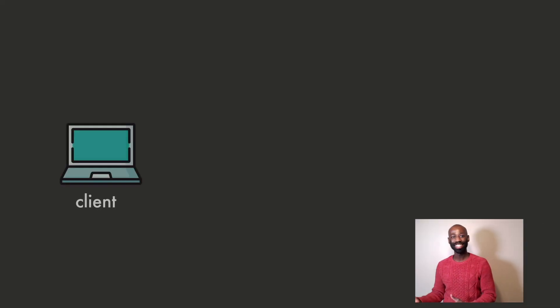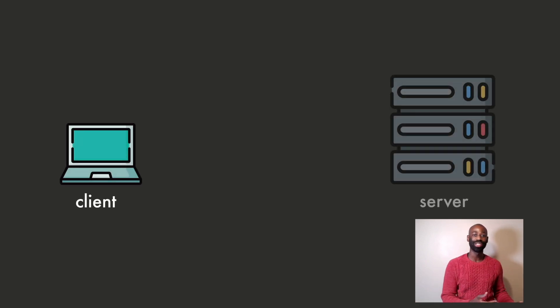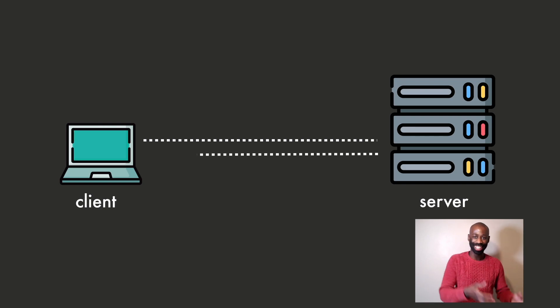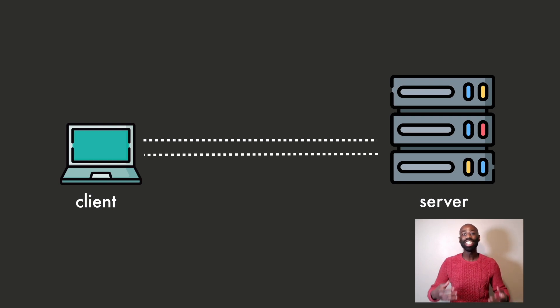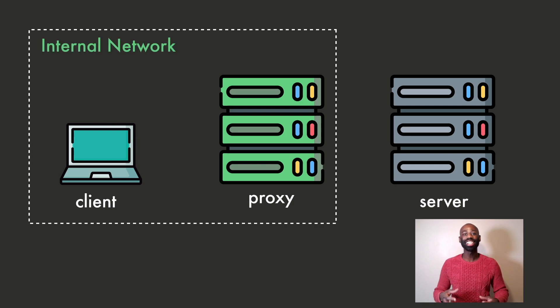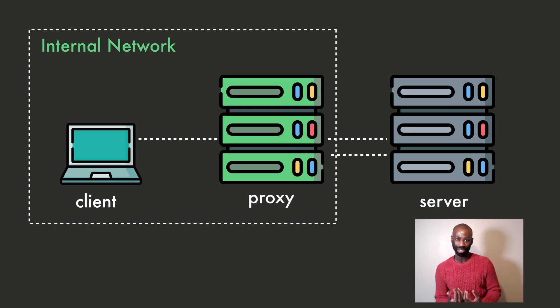In networking terms, a client sends a request to a server. For example, when you type a URL in your browser, your browser is the client and the server is the web server that hosts the website you want to visit. A proxy server sits between the client and the server and acts as a middleman. Instead of sending the request directly to the web server, the client sends the request to the proxy server and the proxy server forwards the request to the web server. The server sends the response to the proxy server, which forwards the response to the client.